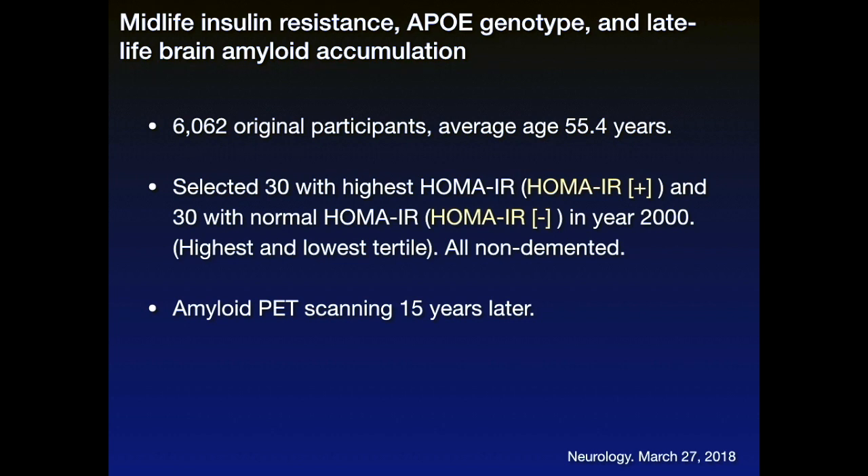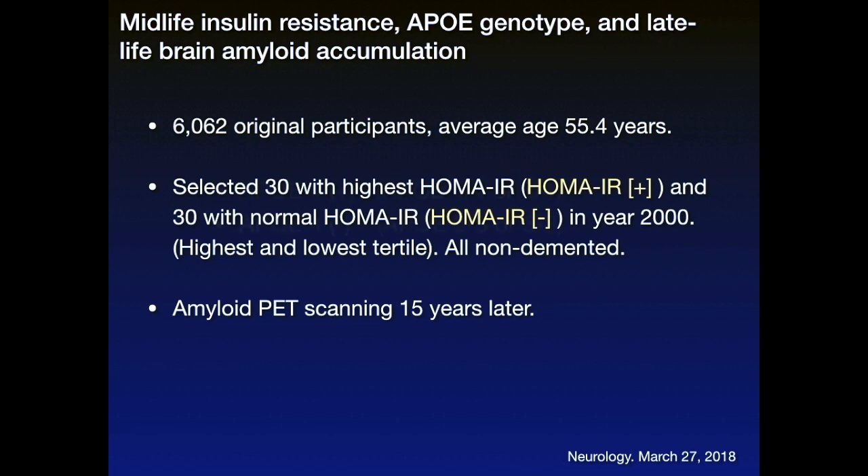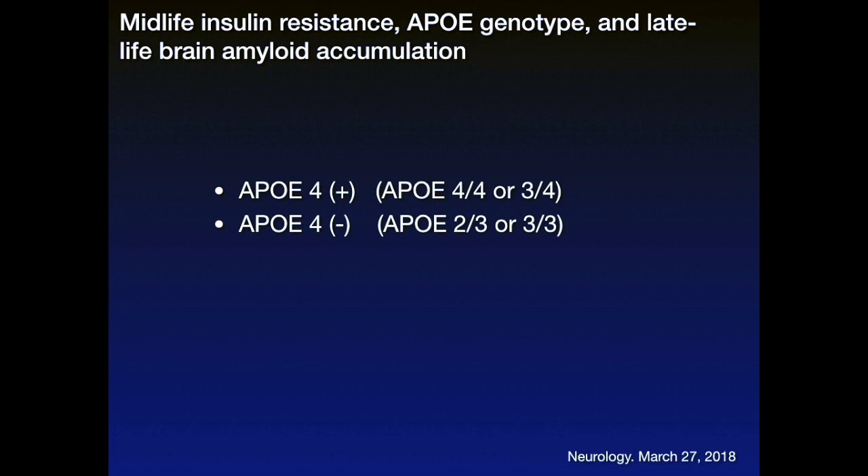These individuals were studied to determine whether or not they were resistant to insulin, and then had brain scans 50 years later. They wanted to look at whether these individuals were APOE4 positive or APOE4 negative. APOE4 positive means they were either 4-4 or 3-4 — they had at least one copy of the APOE4 allele, an allele associated with increased risk for Alzheimer's disease. APOE4 negative was 2-3 or 3-3, meaning they don't carry the APOE4 allele.